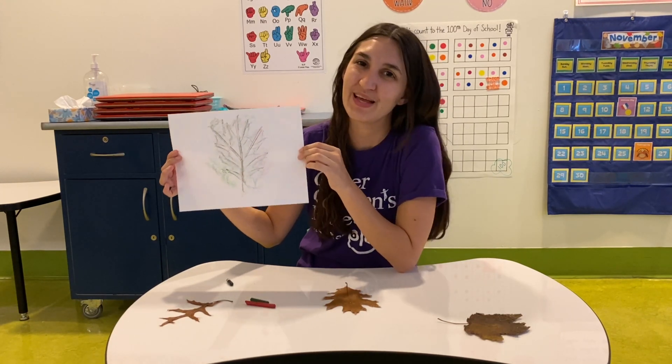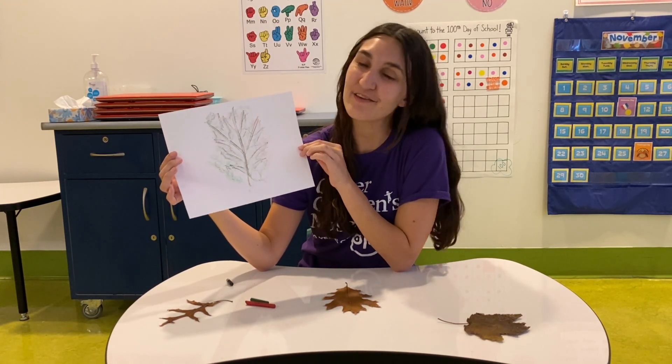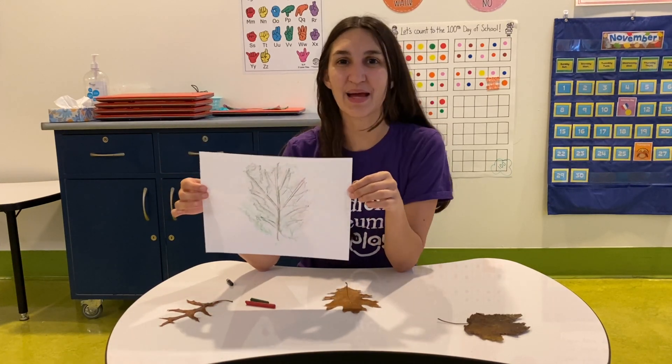Ta-da! What does your leaf look like? Be sure to share with us. Thank you for joining me today. Until next time, buh-bye!